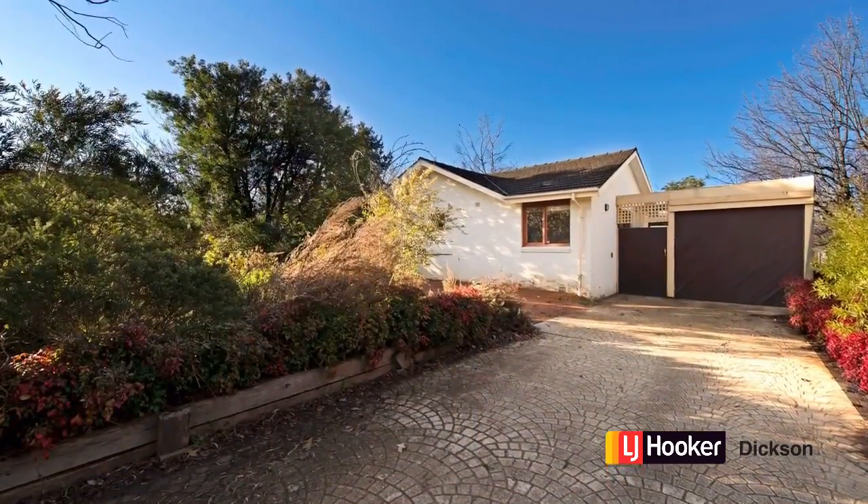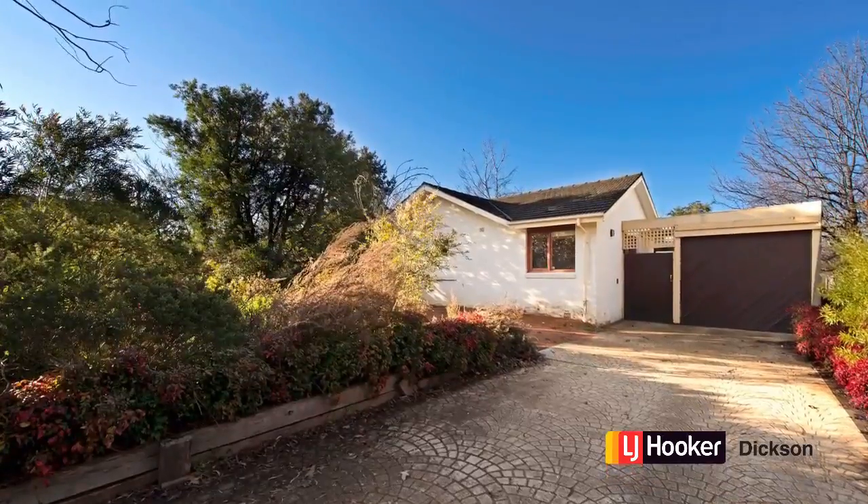Hi buyers, I'm Stephen Bunday from LJ Hooker at Dixon, and we're in the huge backyard of 12 Hardman Street in O'Connor. I'm here to tell you a little bit about the property, so we're going to wander around the block and I'm going to take you inside. Let's start at the front.